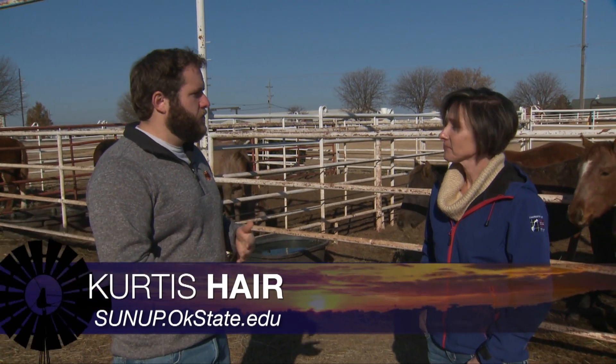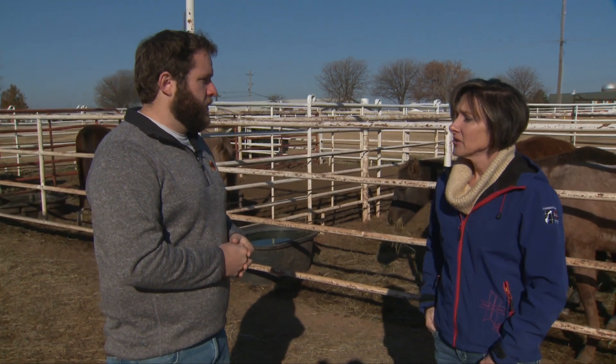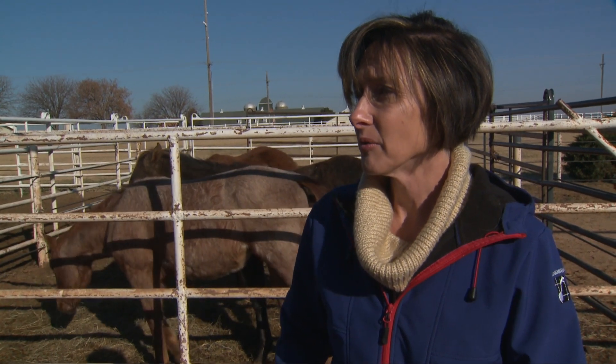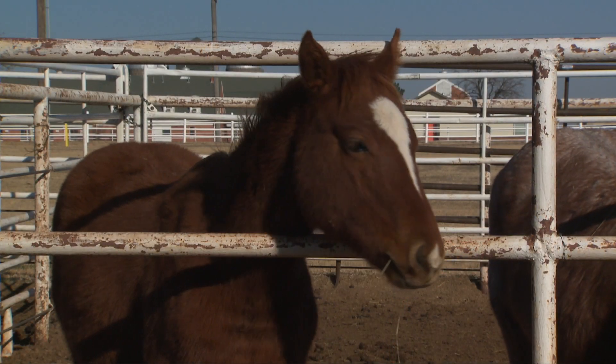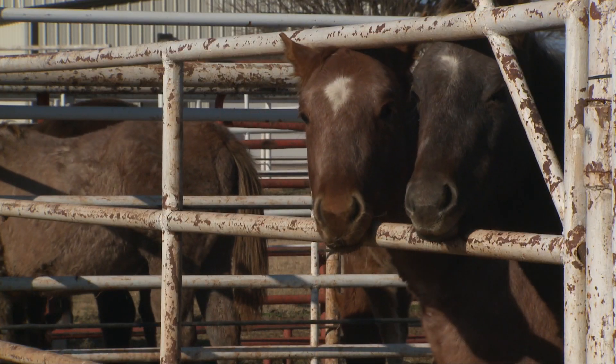We're here with our extension equine specialist Chris Heine. We just spoke with Dave Wallman about cattle in winter, so let's move to horses. Most horses can tolerate winter pretty easily if you've allowed them to adapt — essentially grow a winter hair coat and be out in the temperatures. If temperatures do drop pretty low, horses will need extra energy so they can maintain their body temperature.